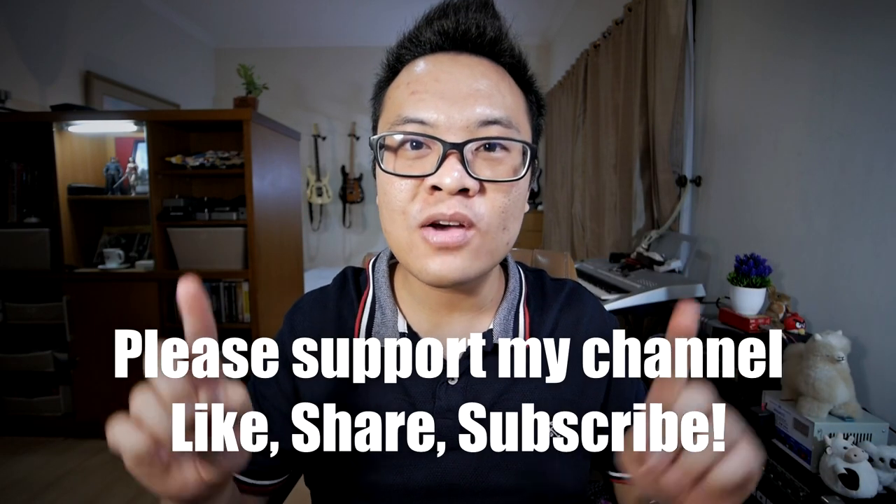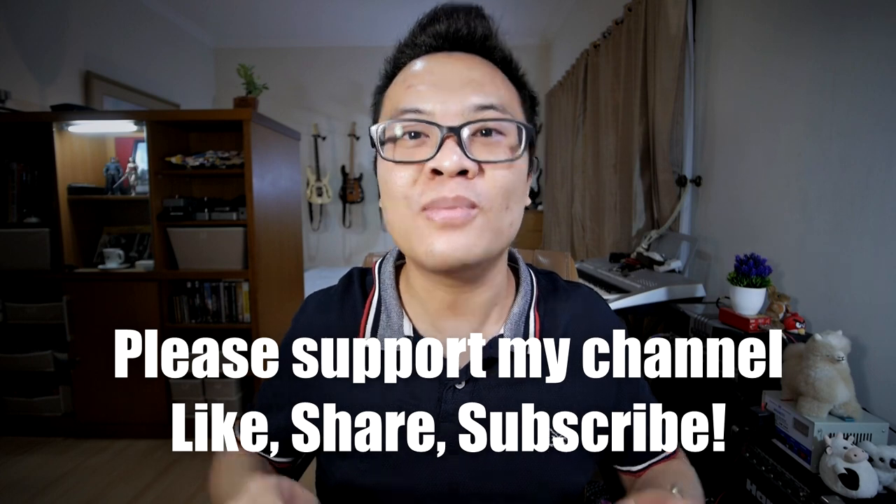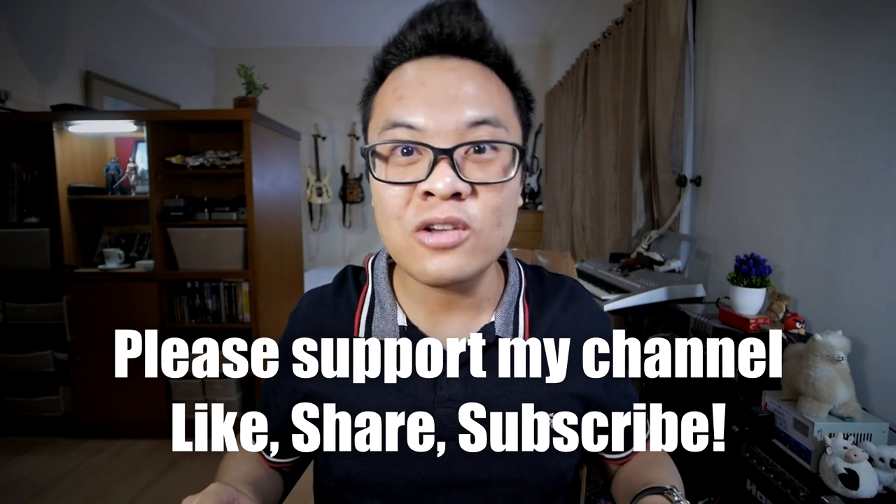And that wraps up my EDC for mid-2020. I hope you find this video to be useful. Please comment down below — what is your EDC right now? And also, if you have any questions about my EDC, feel free to comment down below. Don't forget to support my channel by liking this video, sharing this video, and subscribing to my channel down below. Thank you and goodbye.